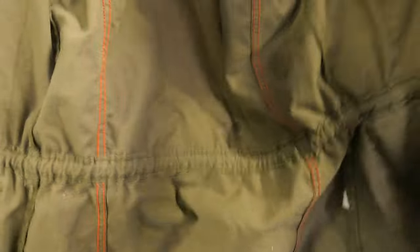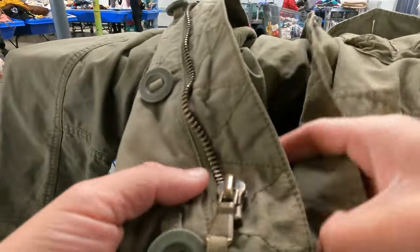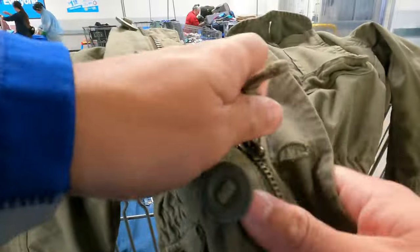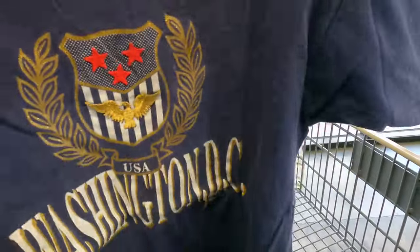Lucky Brand is one that kind of sells more. I'm more willing to pick this up - it's like a military jacket. As long as the zipper works, I'm gonna grab it because we are light today.